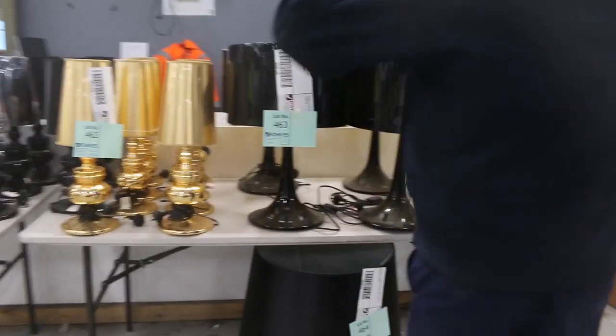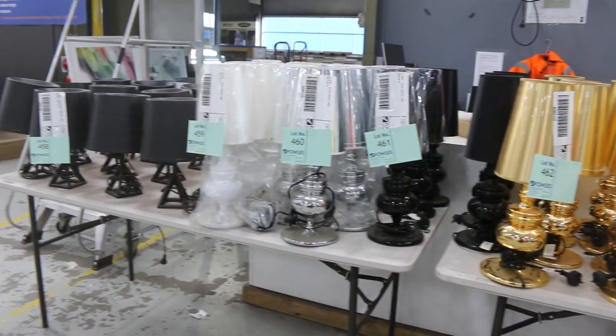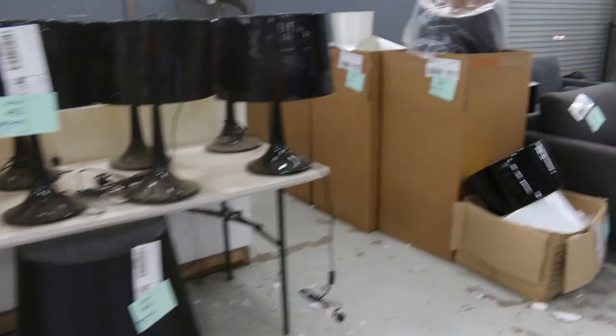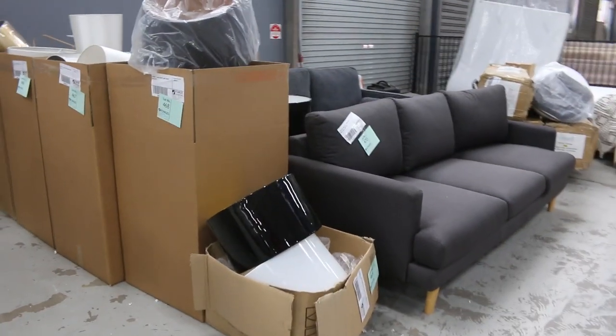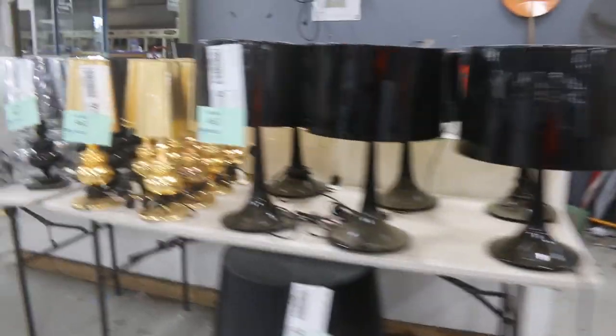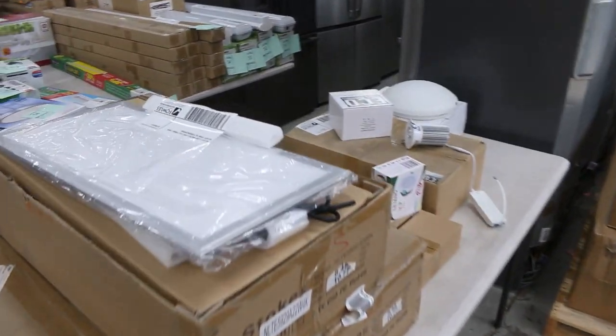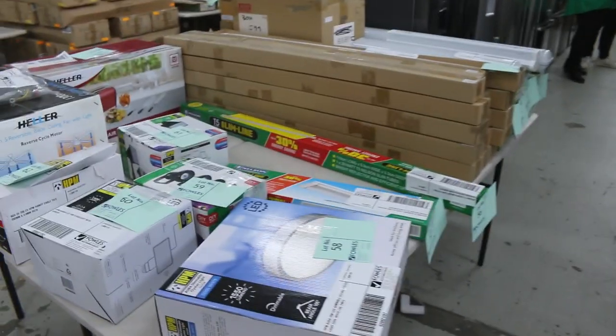Lots more X-Hire lamps through here in all different colours — they'll all be unreserved, dollar no reserve on all of those as well. I can see there's a bit of furniture here — some couches, nice and cheap in the very current charcoal colour. We've got a heap of lighting in this week, here and down the back as well. All kinds of LED lighting and all sorts of bits and pieces there.